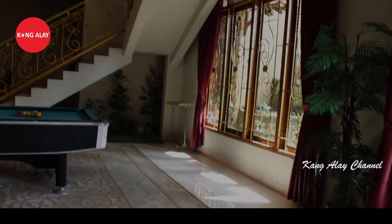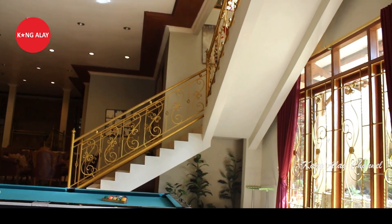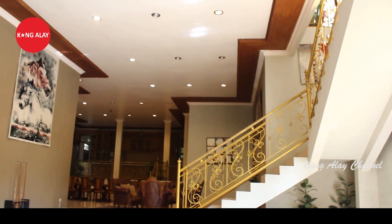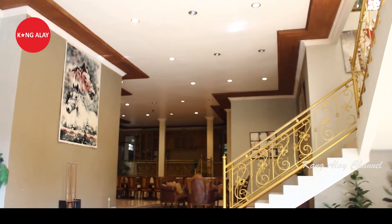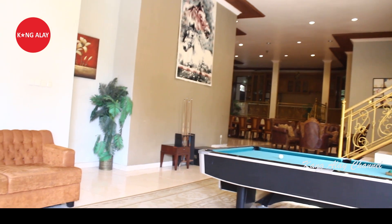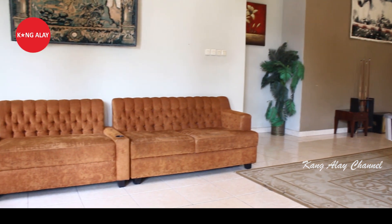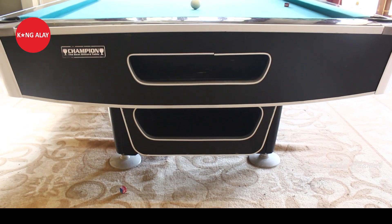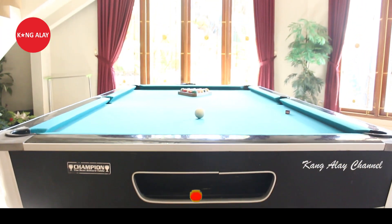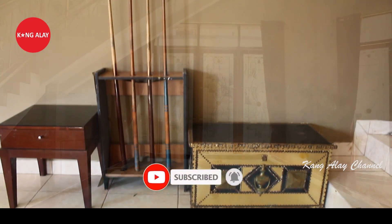Dari ruangannya teman-teman, di sini sudah tersedia dengan fasilitas biliar. Villa Texas 1 ini memiliki fasilitas biliar, dan tentunya biliar ini bisa digunakan selama bermalam di Villa Texas 1. Di sampingnya sudah tersedia dengan sofa-sofa yang mewah, tentunya dalam keadaan bersih dan sudah tertata rapi. Jadi biliar ini sebagai fasilitas yang sudah disediakan oleh Villa Texas 1.